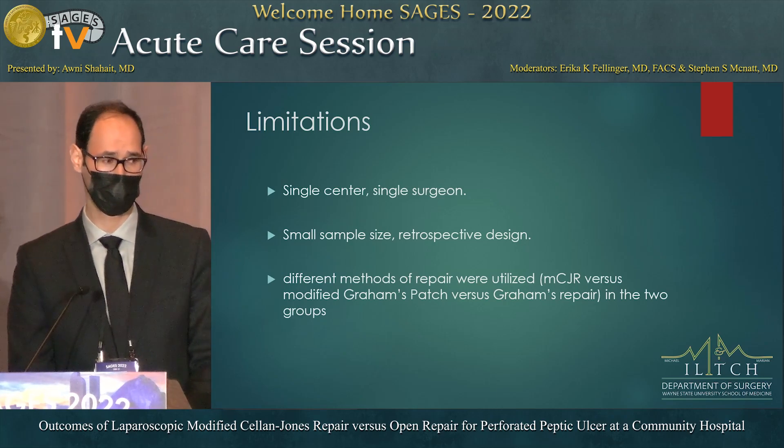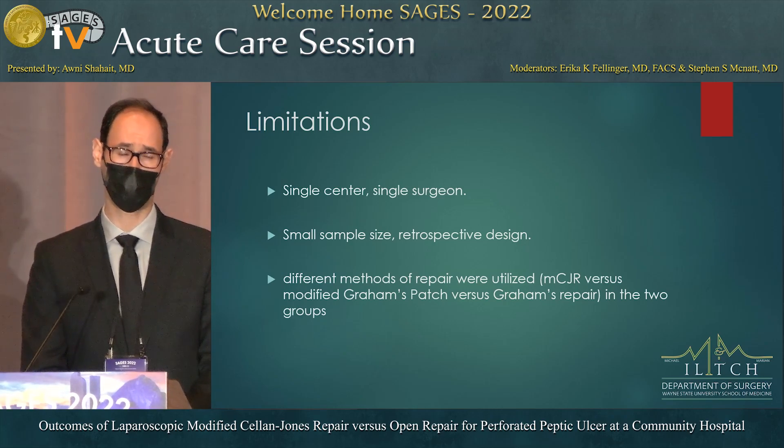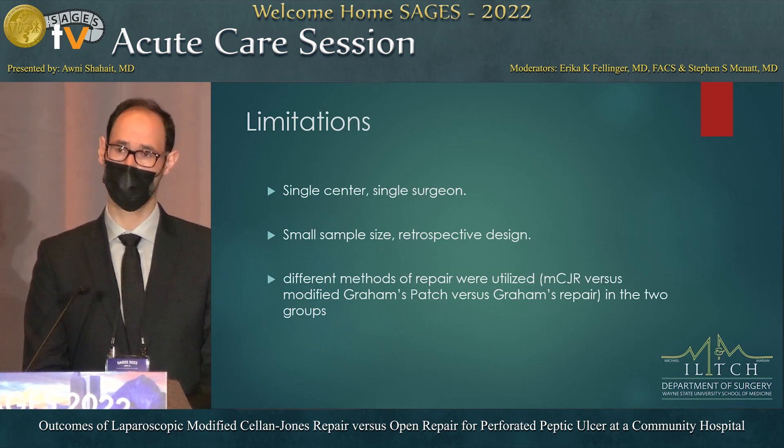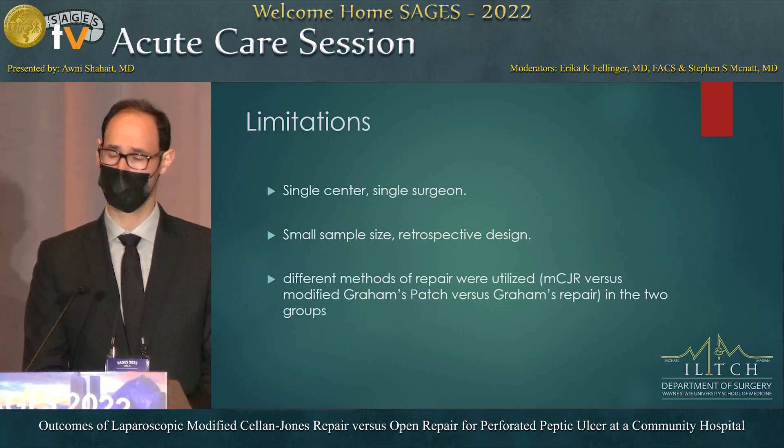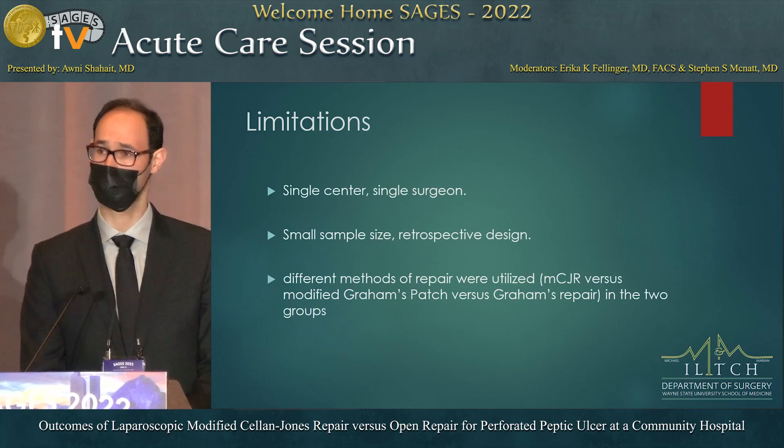Limitations include that this is a single-center study, a single surgeon performed all laparoscopic procedures, it was a small sample size, and it was a retrospective design. Also, the technique was different between groups: the open surgeons used Graham or modified Graham patch repair, while laparoscopically we used the modified technique described earlier.